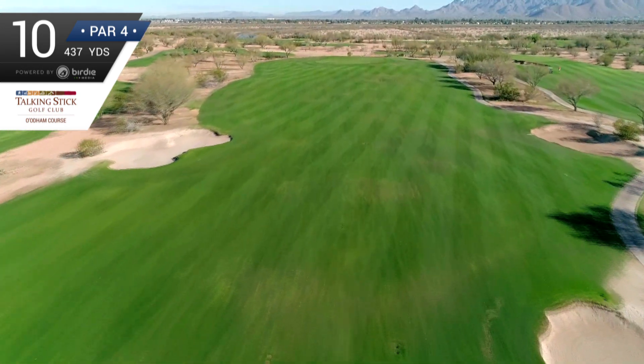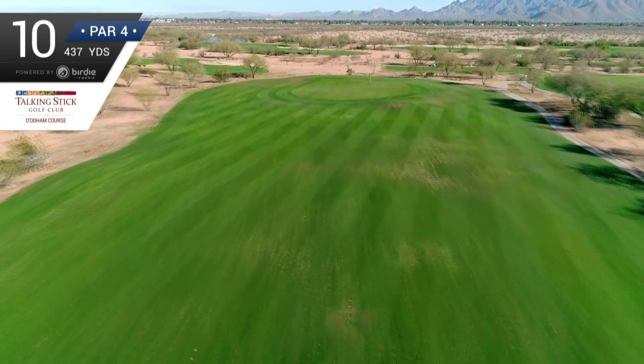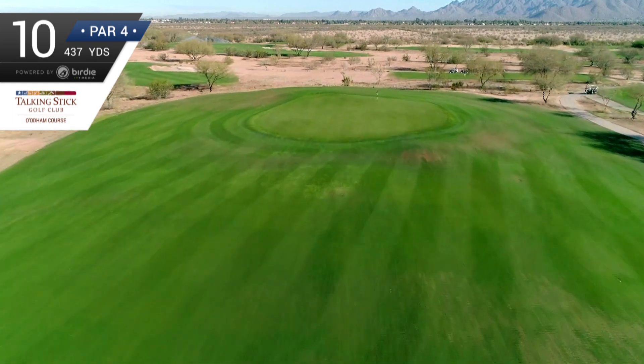The far bunker on the left of the fairway is 165 yards from the green. And there's nothing but green grass and hopefully gimme putts for you after that.